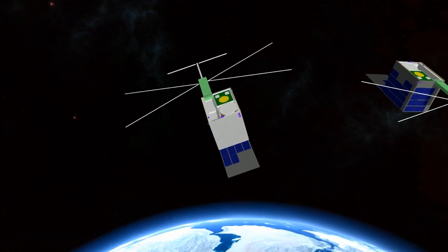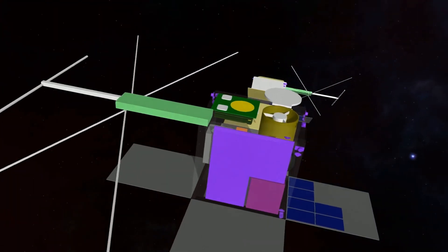And this allows us to conduct a lot of research from the separation itself, and we'll then be able to conduct formation flying. So the satellites will fly together.